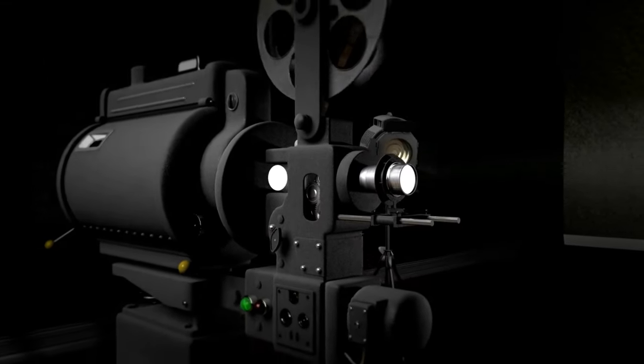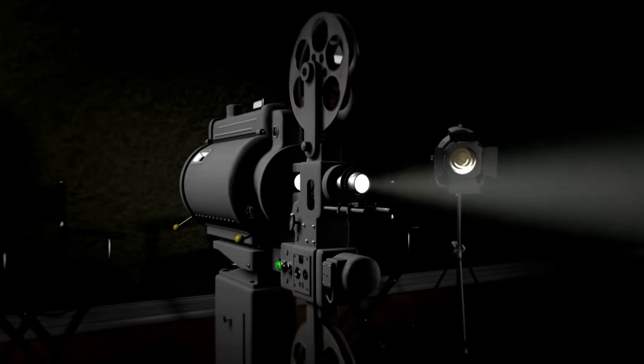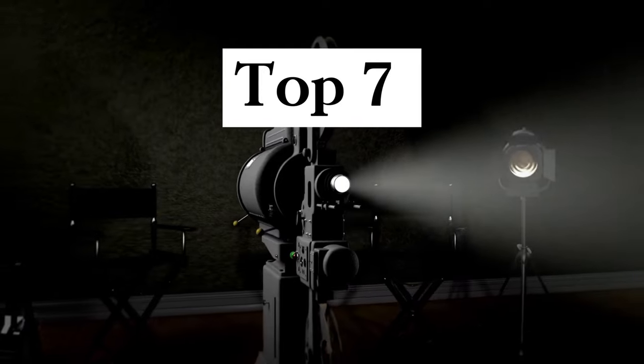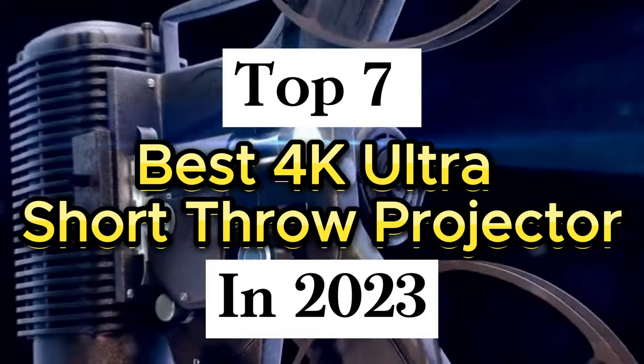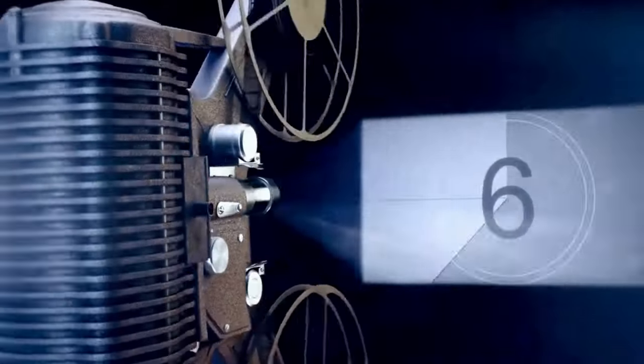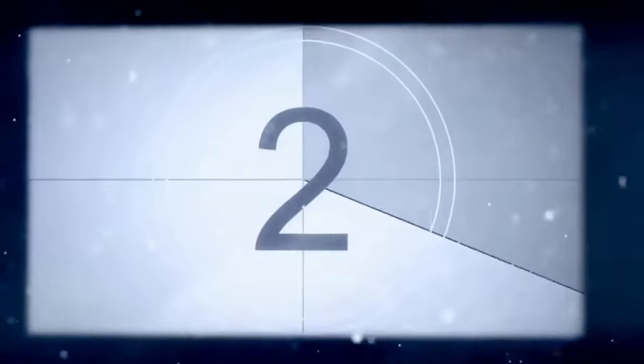To make it easy to choose the Best 4K Ultra Short Throw Projector, we have a list of the Top 7 Best 4K Ultra Short Throw Projectors 2023. Let's have a look. For more details, you can check the product links mentioned in the description.